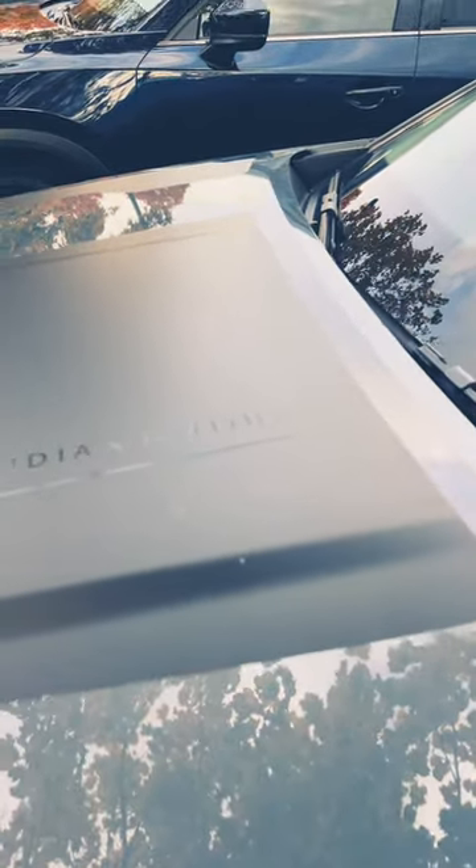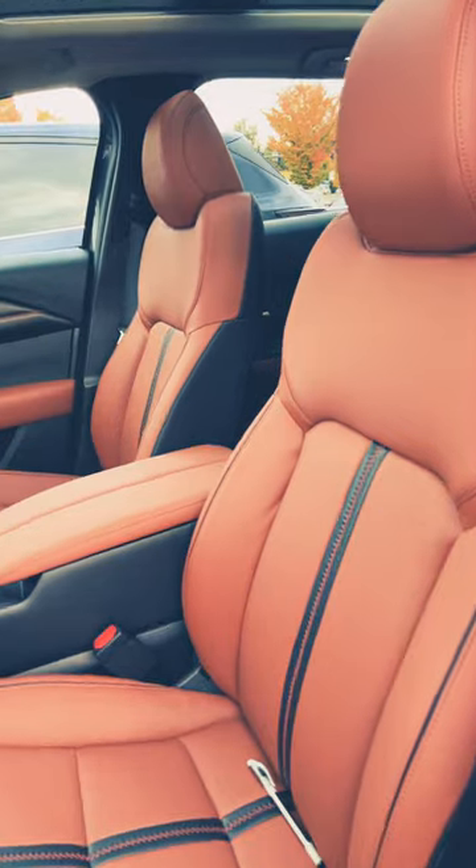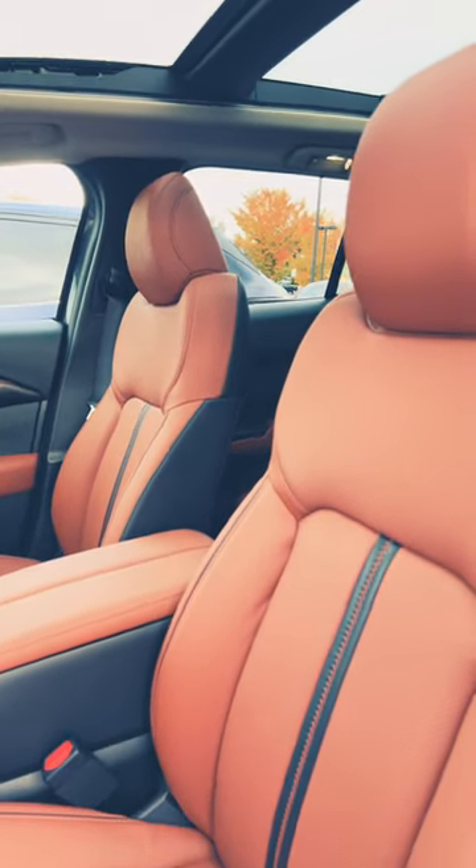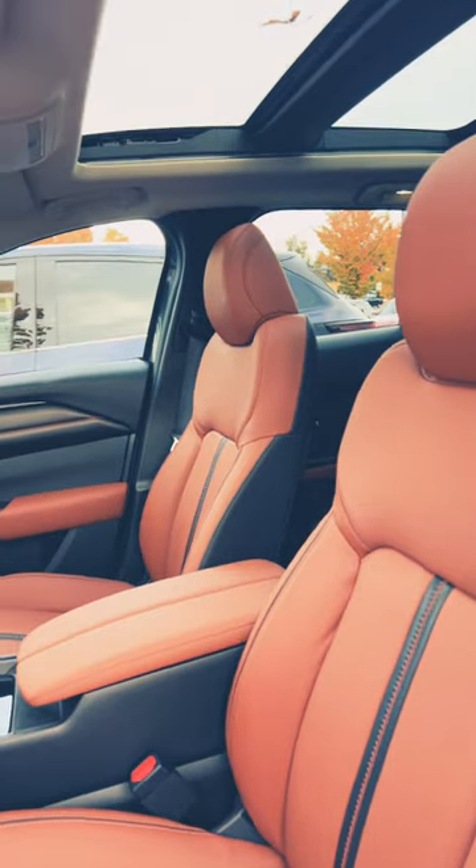In the interior of this CX-50 you have this terracotta brand interior, and you get a panoramic sunroof, which I think is really cool.